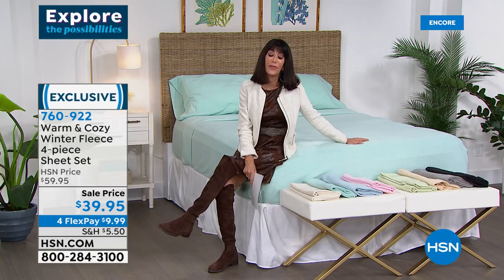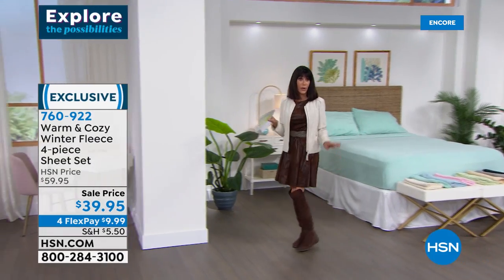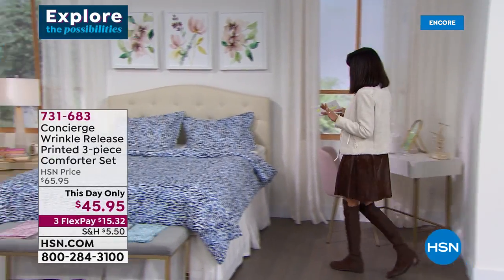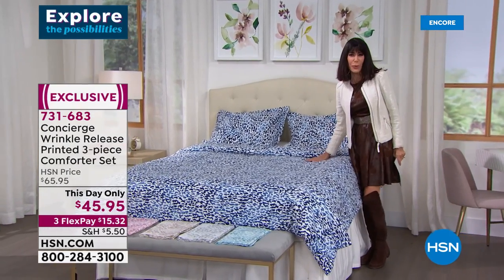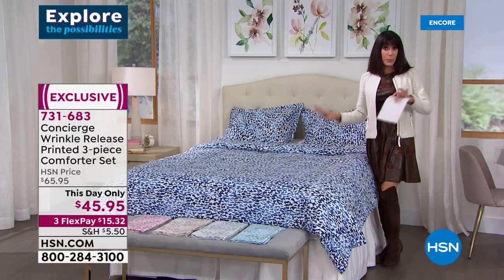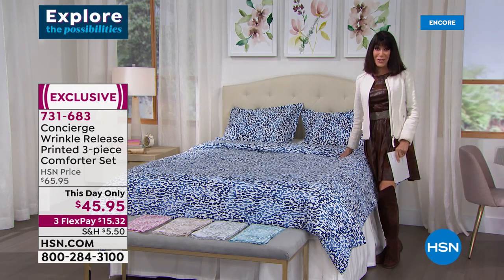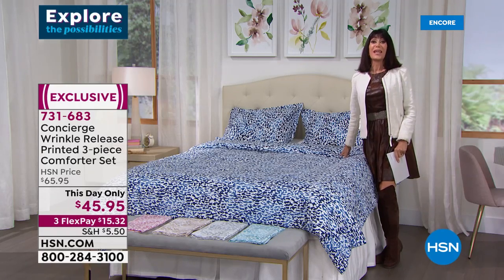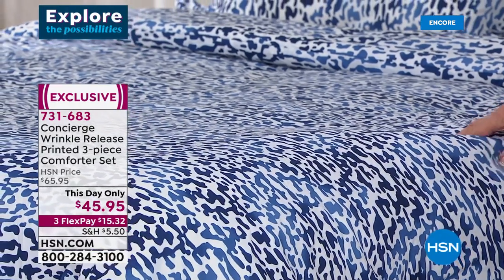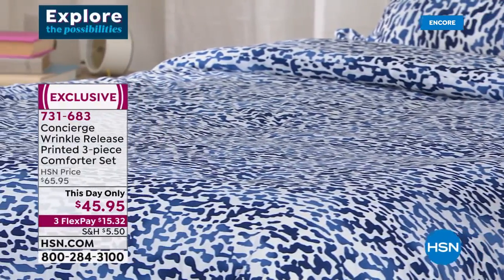Then we even have a beautiful comforter set coming up later in the hour. When you look at it, it kind of looks like it has an animal print design to it — and it is completely reversible. It's exclusive to us at Concierge Collection, and today on a this-day-only price: from $65.95 down to $45.95.